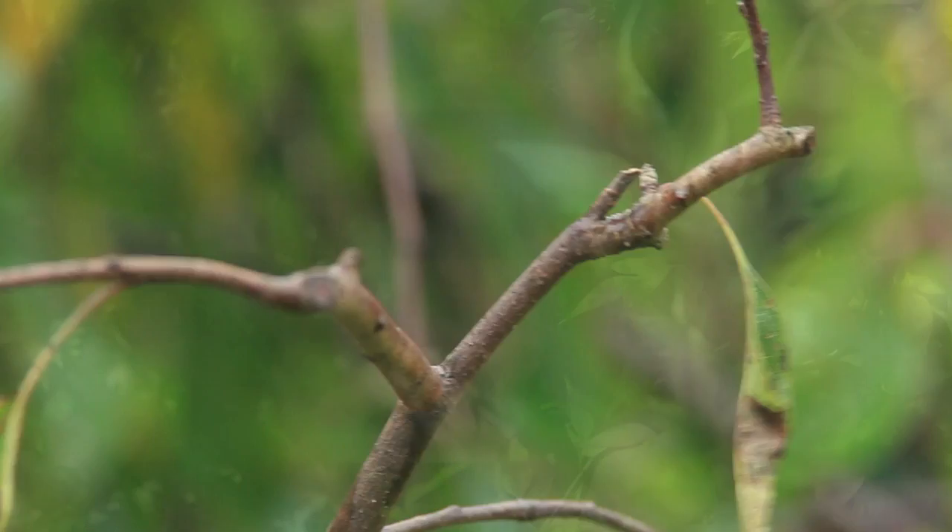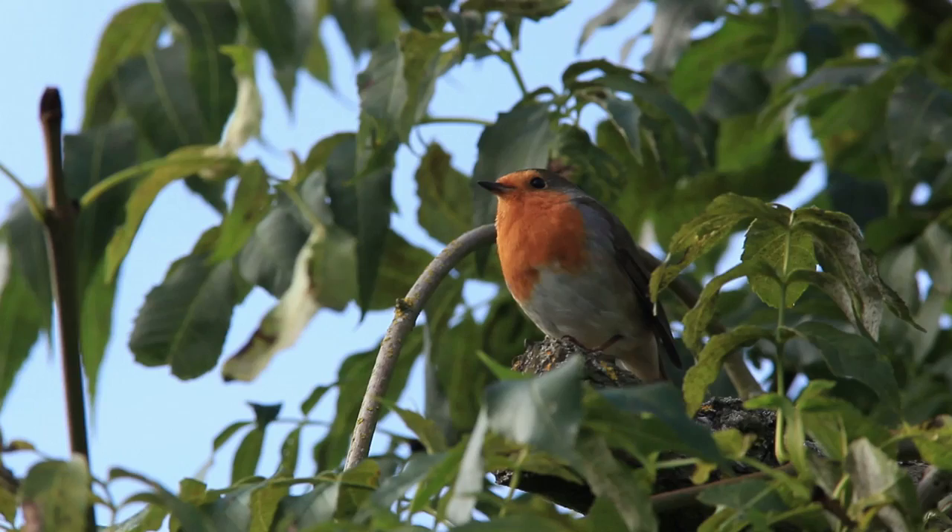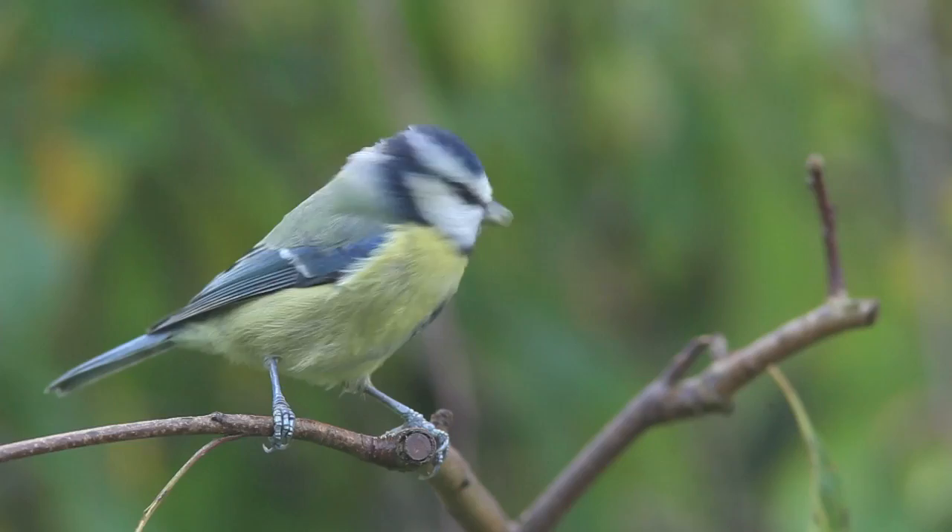Open-fronted nest boxes need completely the opposite conditions to the hole-fronted ones. Ideally you want to keep it below two metres and tucked away in some vegetation where it's safe from predators. These are the perfect conditions for robins, wrens, and dunnocks. One top tip: if you can place it somewhere with thorns or spiky leaves, that's the best way to deter predators from getting to the nest.